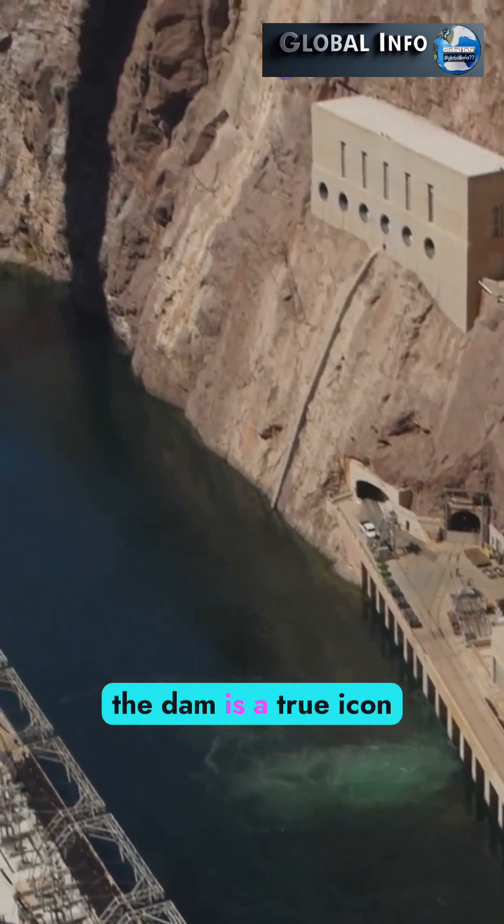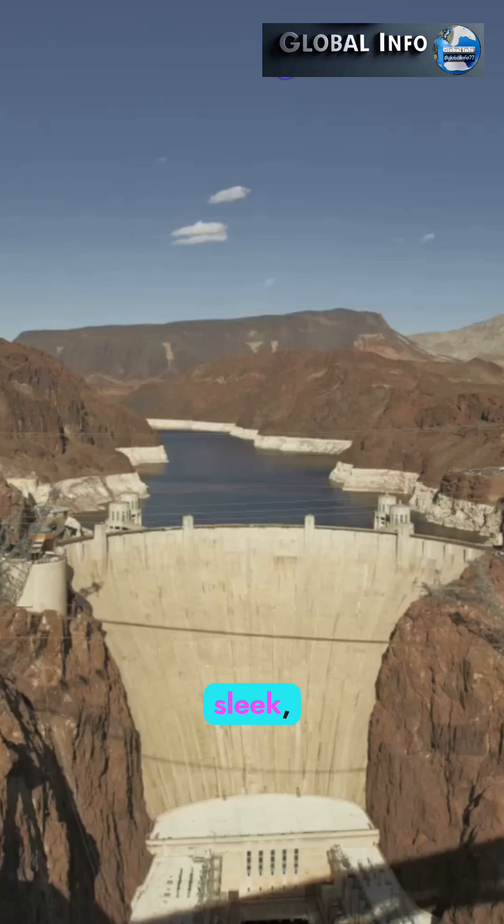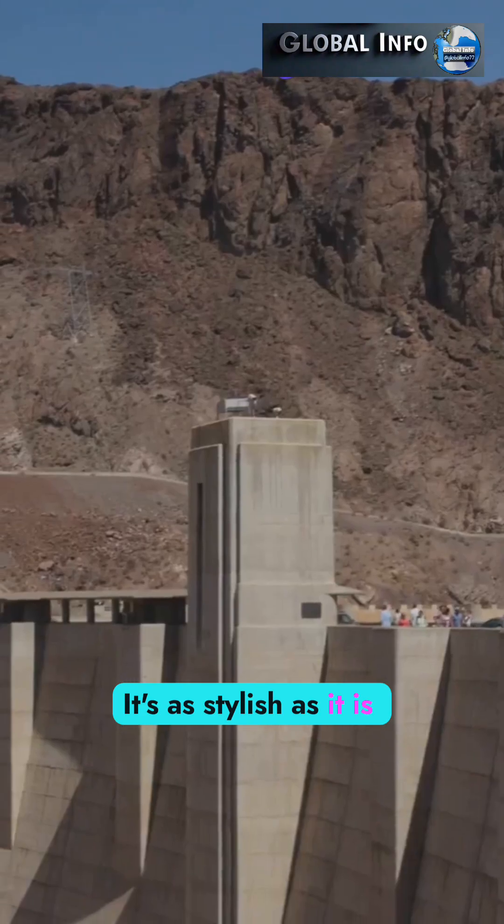And finally, the dam is a true icon of Art Deco design, celebrated for its sleek, modern look. It's as stylish as it is functional.